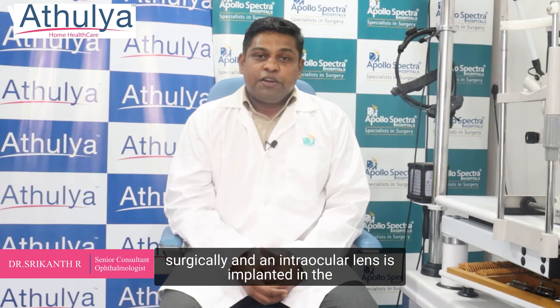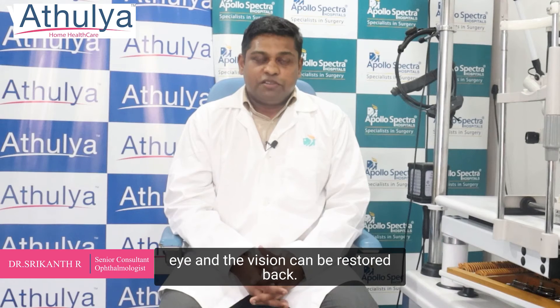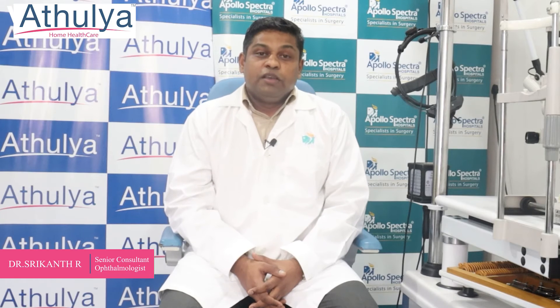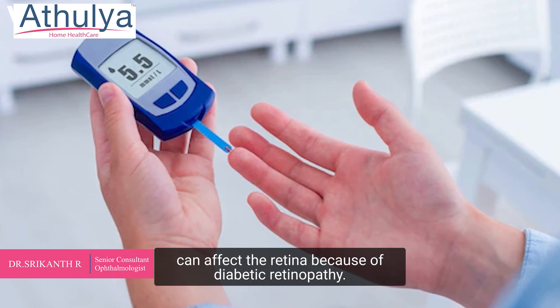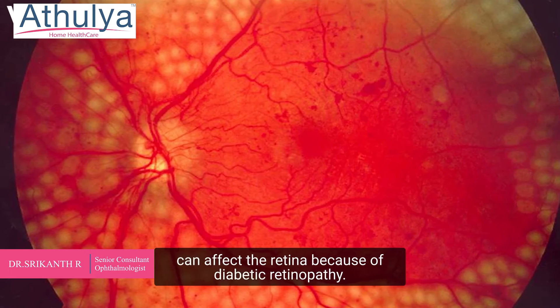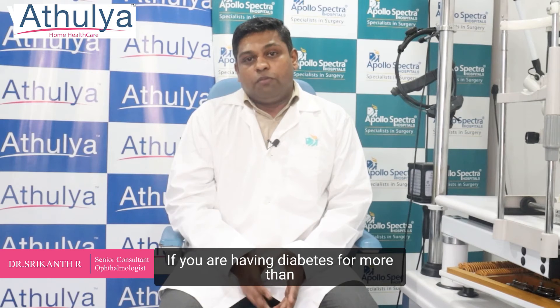An intraocular lens is implanted in the eye and vision can be restored. If someone is also having diabetes, it can affect the retina because of diabetic retinopathy. If you have had diabetes for more than 5 to 10 years, you can develop symptoms in your retina as well.